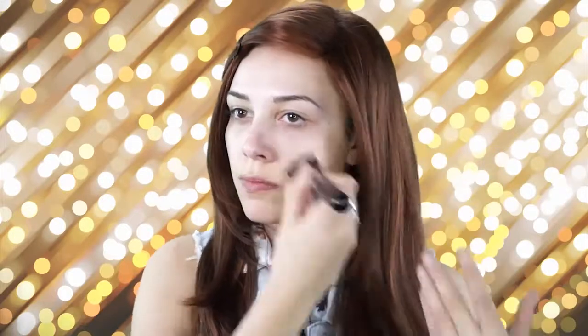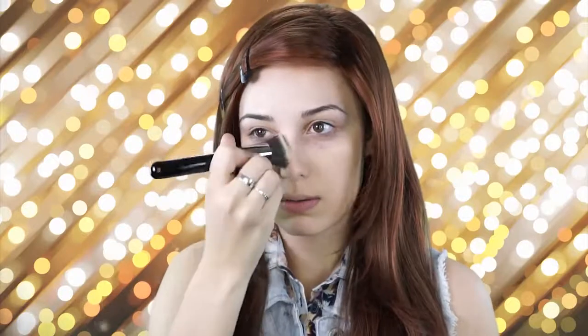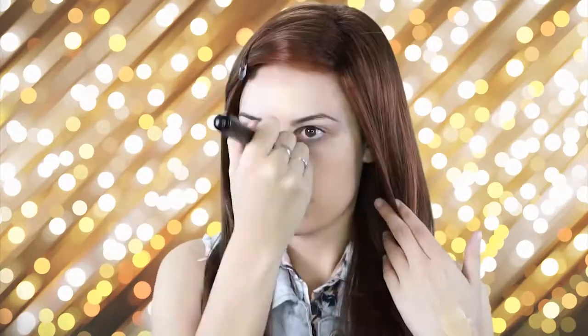Next I'm going to be going in with my NARS foundation. I absolutely love this brush — this is the 3D HD Kabuki that Sigma sent me. It really just glides the product onto your skin. It doesn't absorb the product. With most brushes they just suck up all the foundation, but this sits really nicely on top and gives a smooth and even finish. That's what I love most about this brush.